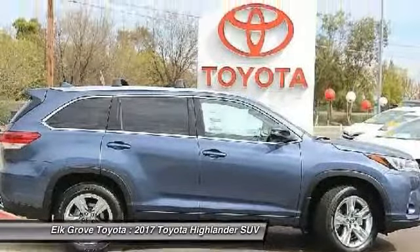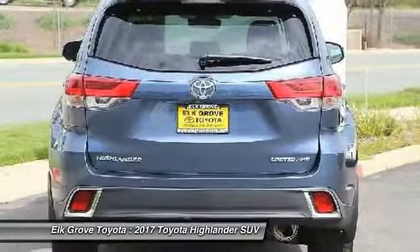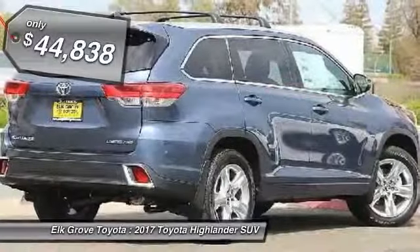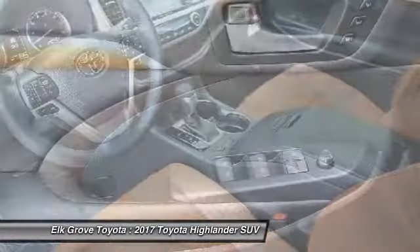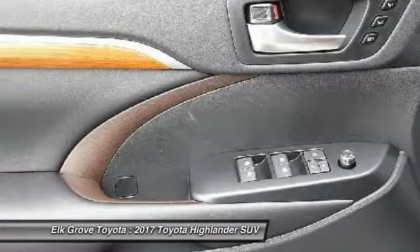A 2010 top safety pick, the Highlander is where substance meets style and is priced below $45,000. Here are some of this vehicle's great options: carpeted front and rear floor mats.